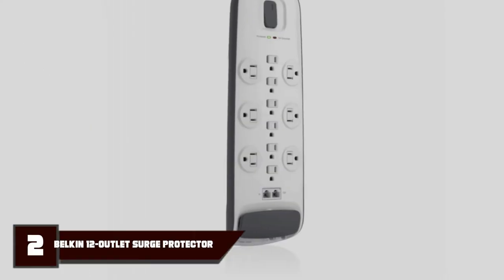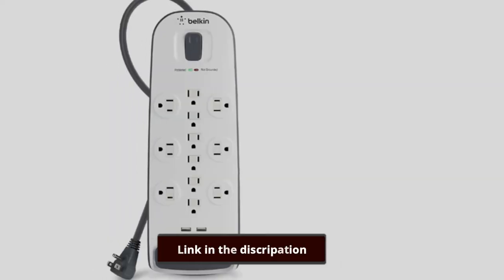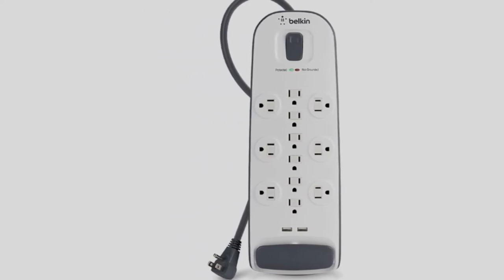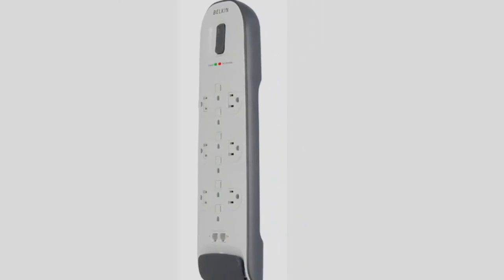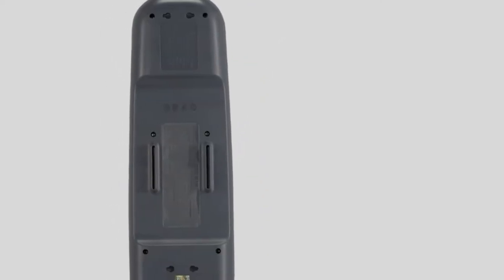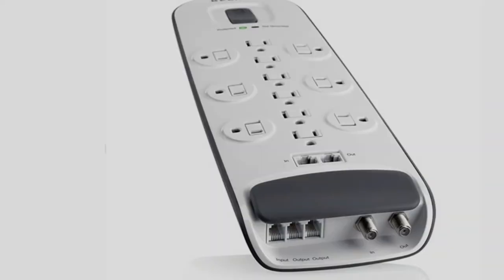Moving on to number 2, we have the Belkin 12 Outlet Surge Protector, model BV12234-8. An excellent unit that provides plenty of protection, which is why it's one of the best surge protectors and best power strips on the market. With 12 outlets and 2 USB charge ports, it matches the APC Performance Surge Arrest 12. It has a lower energy rating at 3996 joules, but is still more than enough for most users.